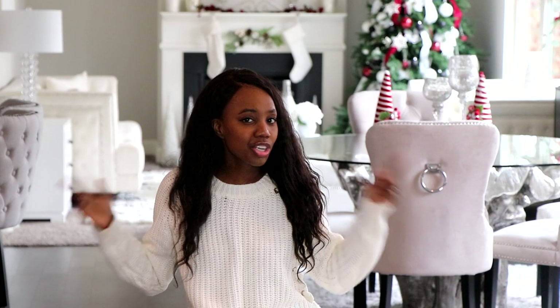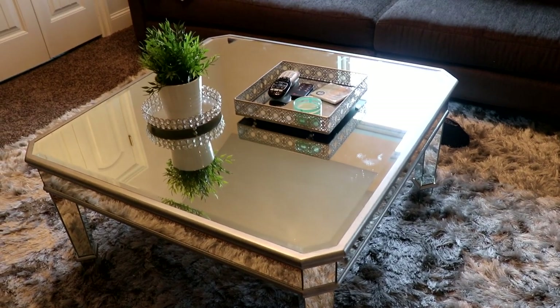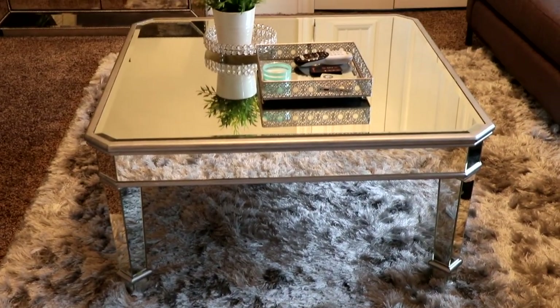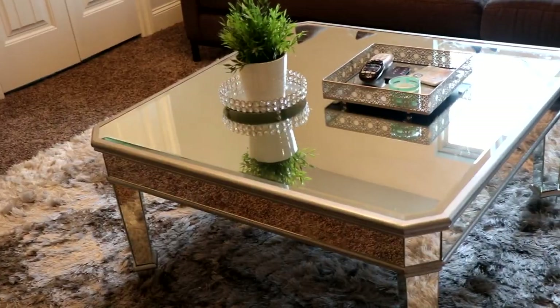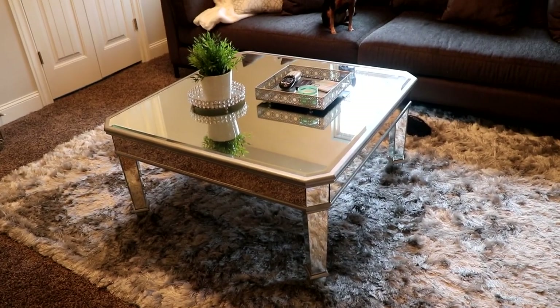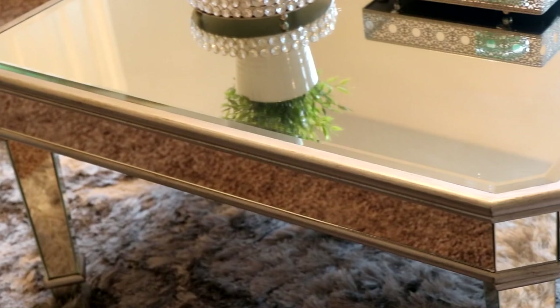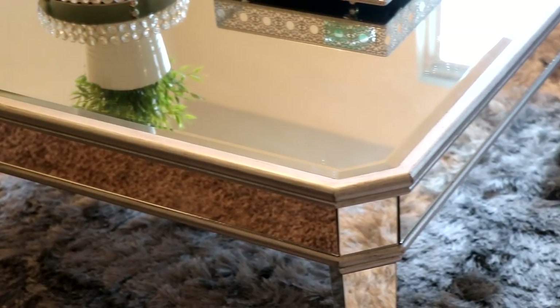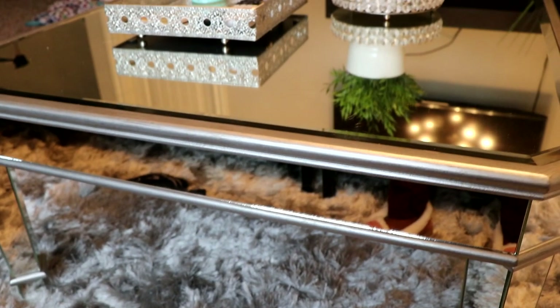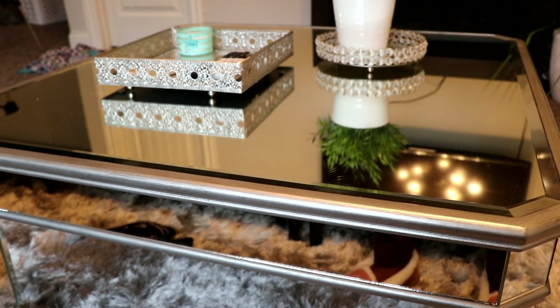Another modern glam piece you're going to love is this mirrored coffee table — a square mirrored coffee table. It's very large. I got this from Hayneedle, but you can find it in many places. It has a mirrored silver finish. It's very contemporary style, very glam. You can decorate it with so many different pieces. It is very large, but I just love this coffee table — you can put it in any room.